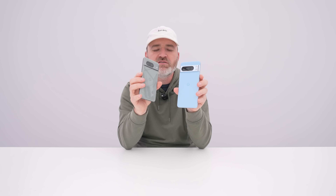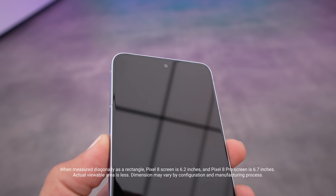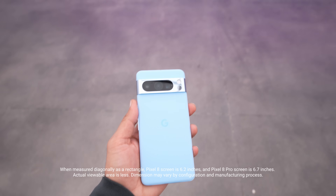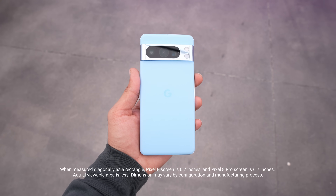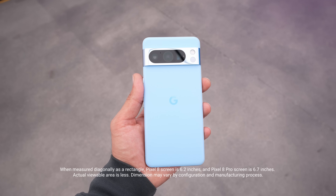Now let's talk a little bit about these devices. This is a preliminary hands-on video — I can't do everything with them yet, though I promise I eventually will. So in my left hand here, this is the Pro model: 6.7-inch display. You can see they have this matte finish and this nice bluish tone, which they're calling Bay. It is available in different colors as well.